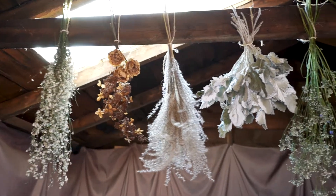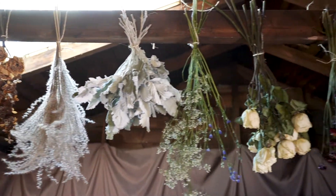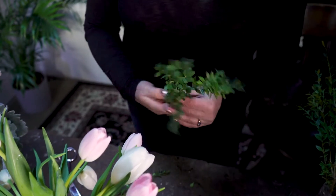My name is Natasha Smith and I'm the owner of Floral and Brick. Floral and Brick is an urban flower farm and floral design studio located in the heart of Hamilton.